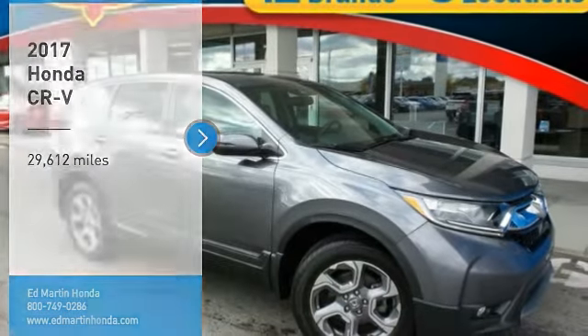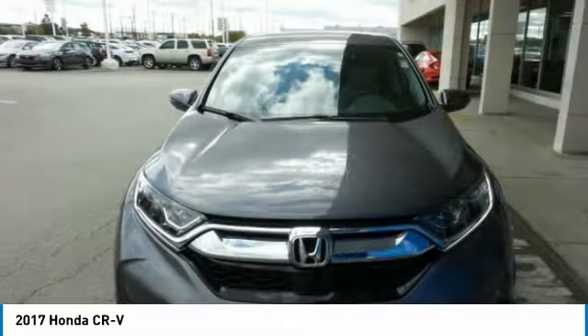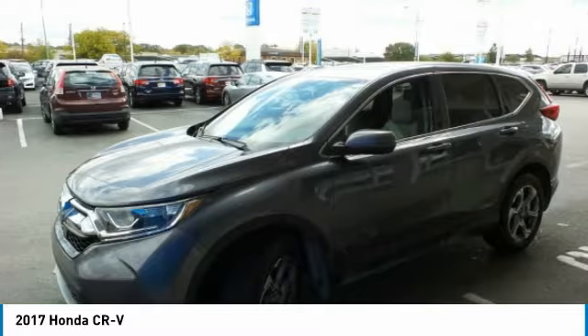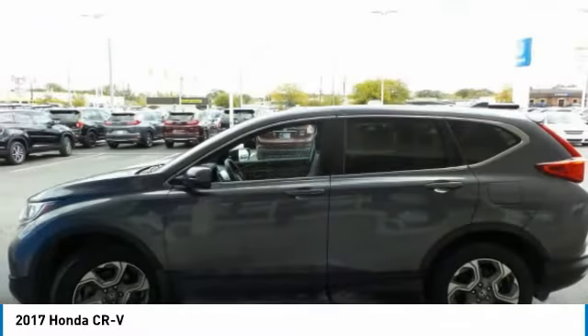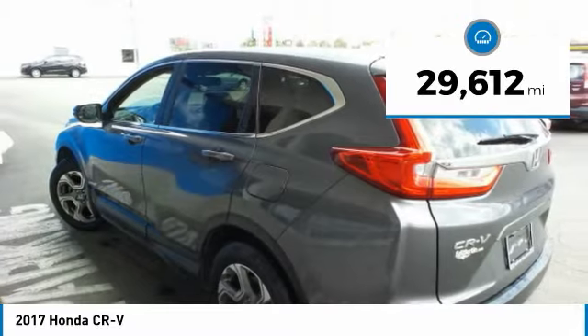Stop by and take a look at the 2017 CR-V — a top recommended vehicle because of its car-like driving manners, good value, cool technology, and comfy interior. This vehicle has less than 30,000 miles.